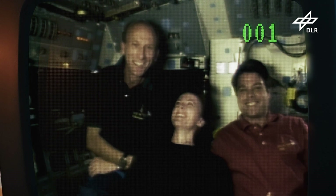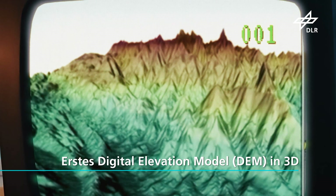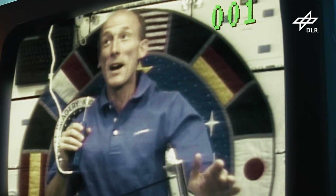25 Jahre SRTM – da bin ich stolz darauf, weil wir tatsächlich die erste Mission gewesen sind, die die Erde neu vermessen haben, hochauflösend ein sogenanntes digitales Elevation Model gemacht haben. Das Ergebnis alleine für sich wäre schön gewesen, aber nicht das, was im Grunde genommen das Befriedigende ist. Das Befriedigende für mich an einer Sache ist immer, wenn man sieht, was daraus wächst.